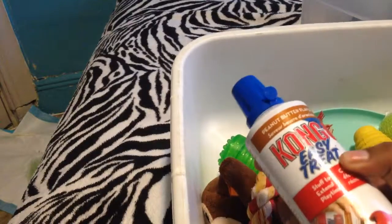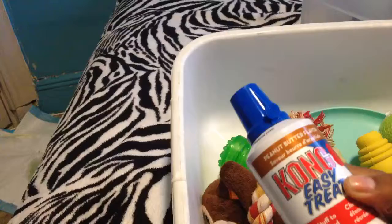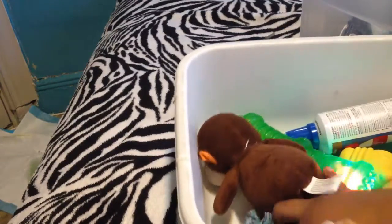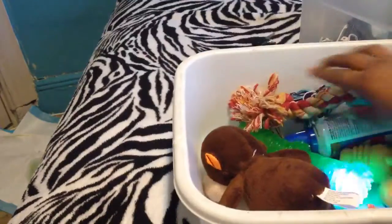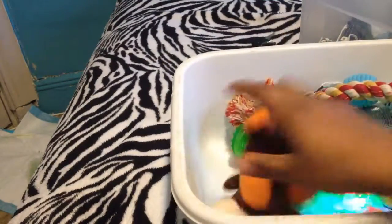Here are his toys. First thing I want to show you is the Kong treat thing — I put it with his toys because it's more of a toy treat. Then I have these two ropes: this one's for his teething, this one I just like to play tug of war with him. And then he has this monkey which I got for $2 at PetSmart. He likes that.